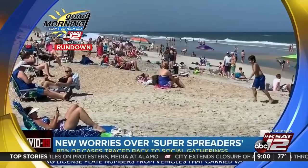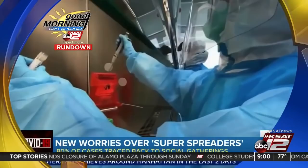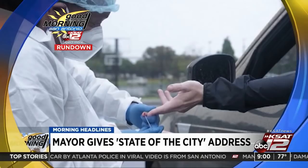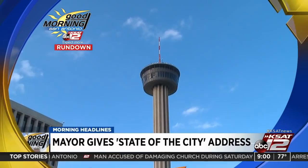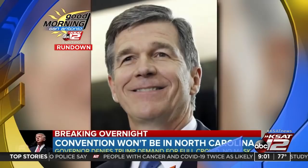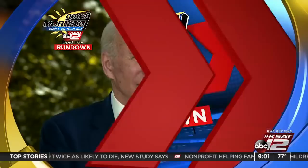New concerns about so-called super spreaders after a study from The New York Times revealed 80% of coronavirus cases have been traced back to social gatherings. The mayor's nearly 20-minute speech focused heavily on the COVID-19 pandemic. Nirenberg said the city is ready for a second wave and spoke about the city council's upcoming vote on a $191 million recovery and resiliency plan. Republicans are now looking for a new state to host their convention this summer to avoid coronavirus restrictions in Charlotte.